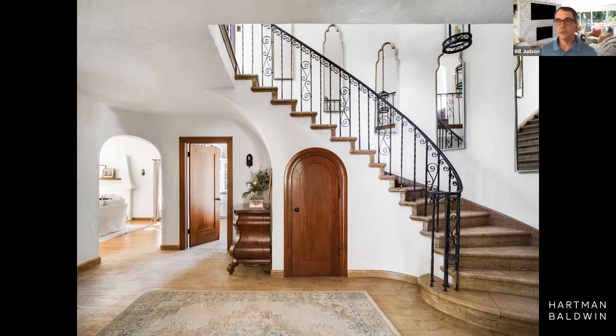Before we go too much further, I'd like to have you step inside the house. As we go through this, if you have questions, there's a Q&A box in your Zoom screen. Go ahead and drop questions in there. We've got some people in the background who can answer specific questions. For more general questions, we'll leave some time at the end, as those may be something everybody's interested in.